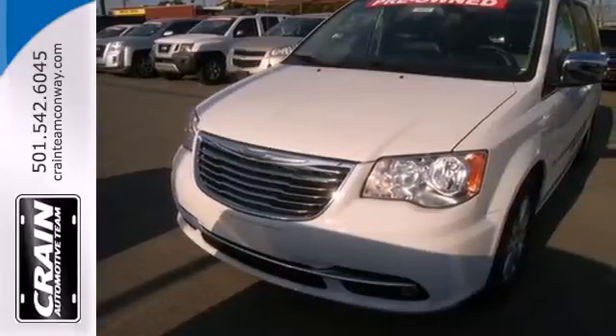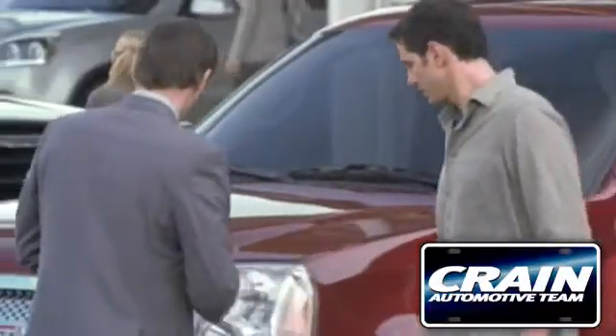Come in for a test drive. Visit us anytime at Craneteam.com.